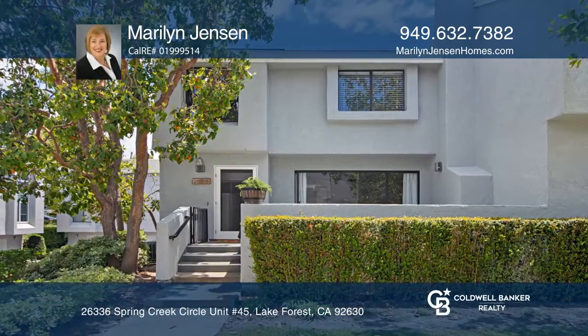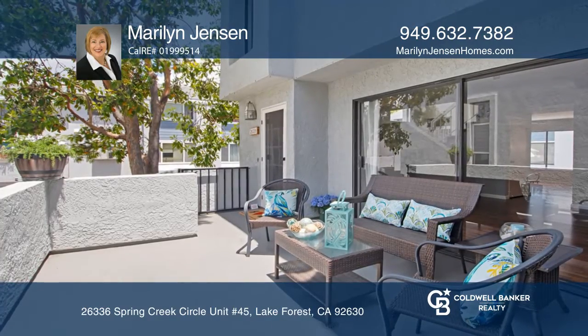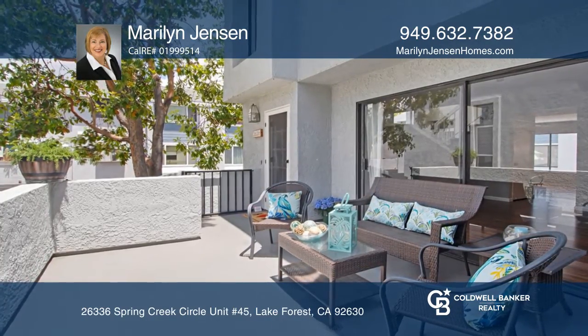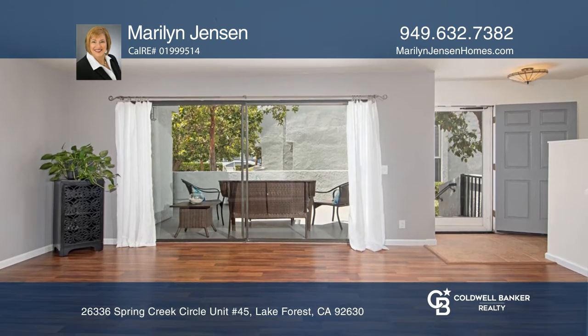This three-bedroom, two-and-one-half bath end-unit condo is located in the desirable community of Grandview Crest. The front porch overlooks a peaceful common lawn area ideal for entertaining.